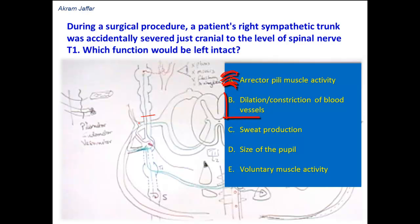Option B: dilation and constriction of blood vessels. The blood vessels are supplied by sympathetic fibers that cause vasomotor activity — either dilation or constriction, like vasoconstriction in the blood vessels of the skin and vasodilatation of the coronary blood vessels. Sweat production will also be affected, because the sweat glands also receive sympathetic fibers, which are pseudomotor. So this option is also wrong.